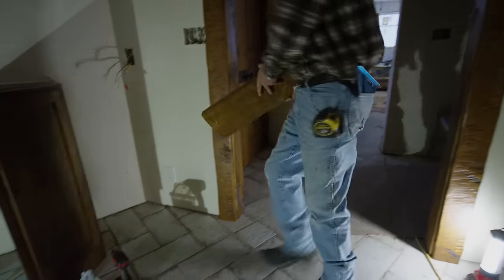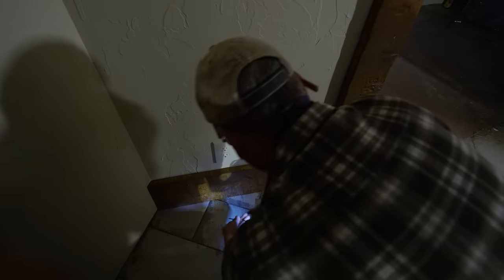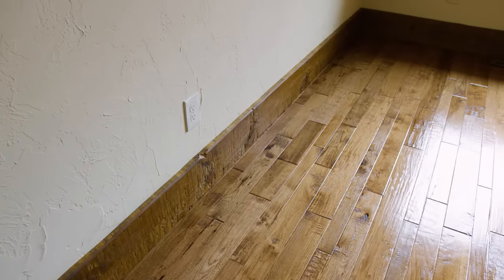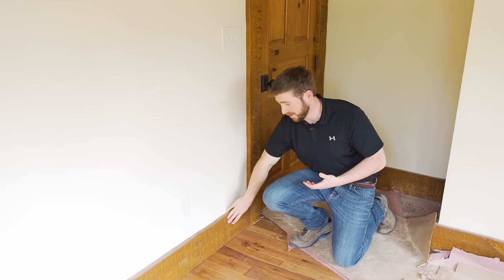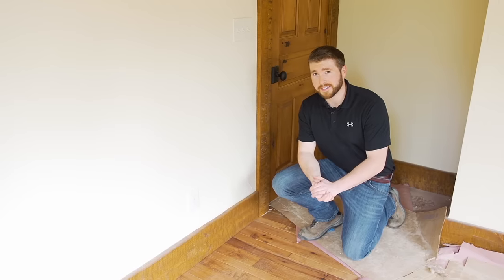With the flooring complete, they finish installing the trim and baseboard. I really like the look of the worn edge on this trim. It gives it more of a rustic and reclaimed look — like this wood has been weathered for many years — and it has a little bit more of an oversized nature. You really get a sense for that when you look at the baseboard here. It's approximately about eight inches tall, and even the baseboard makes a statement.